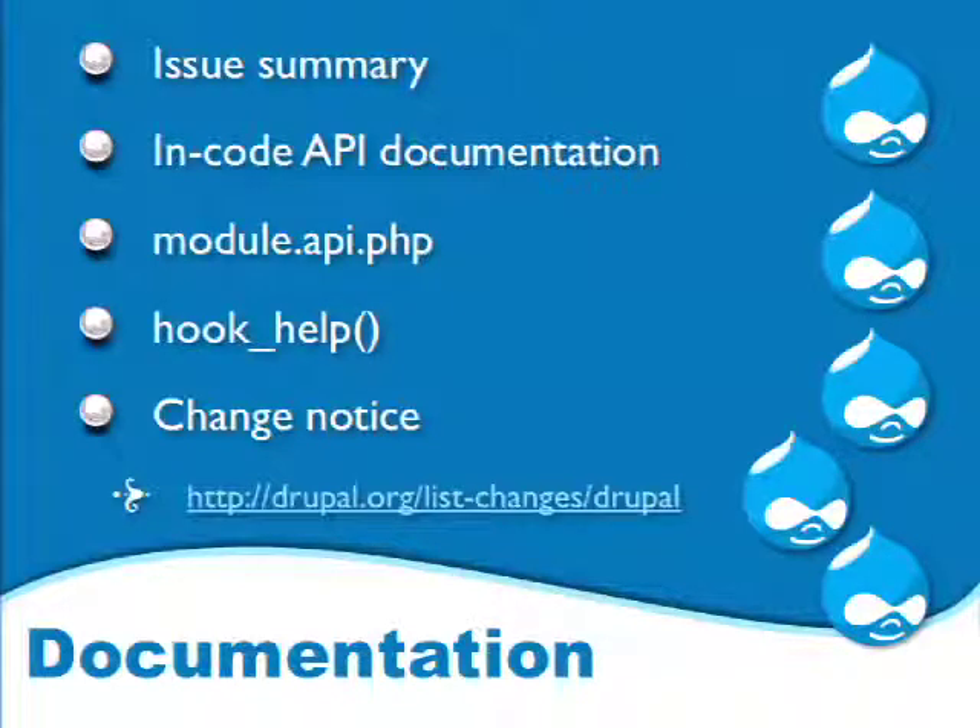Another part of the code base is the module.api.php file. You only need to make a change to the module.api.php for a module when there's a change to the hook — if we add a new hook, remove a hook, or change its parameters. api.drupal.org uses that to document what the hook is. The core gates page actually has an entire column specifying when each element is necessary.